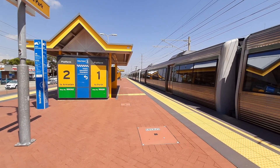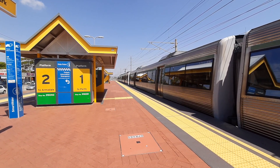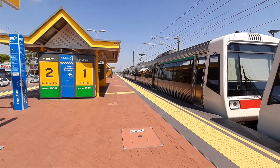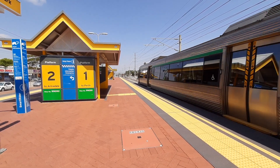On platform one we have a service — front two cars is EMU14 and the rear two cars is EMU3. The next train on both platforms will not stop.